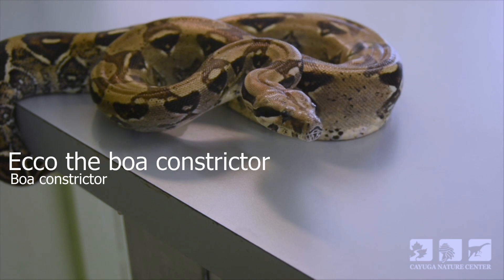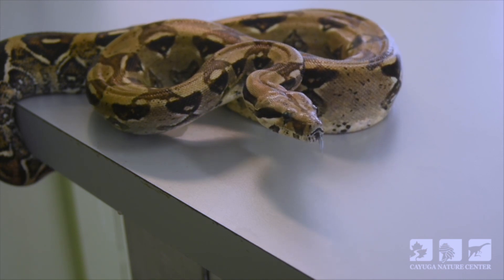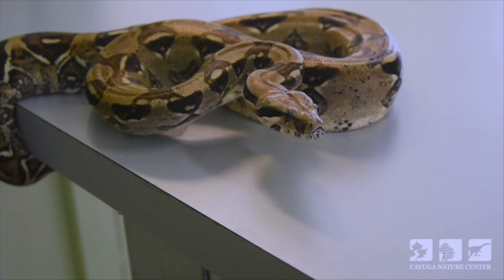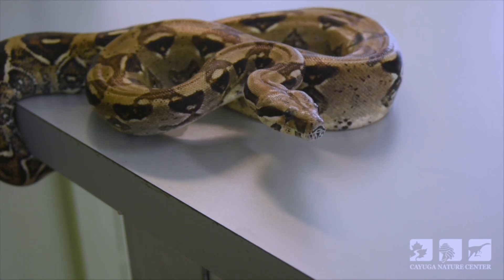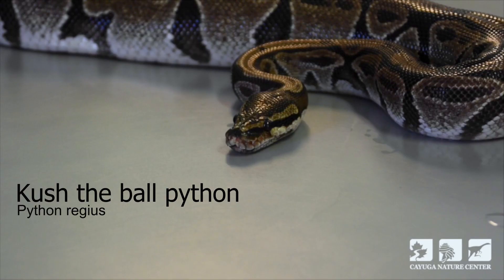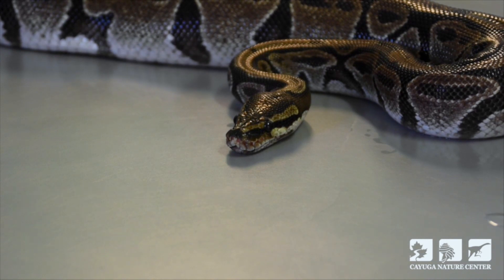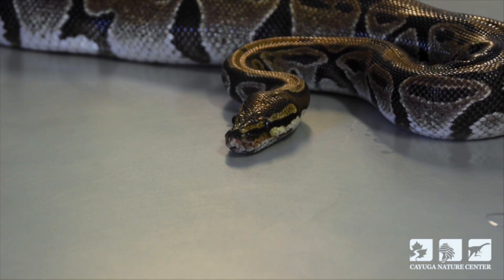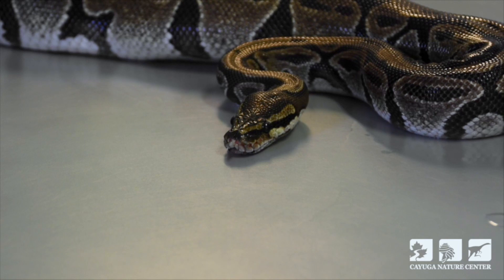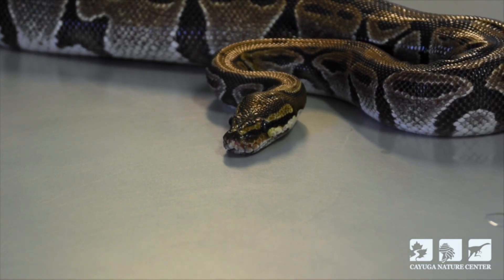Let's begin by looking at how a snake might find its prey in the wild. Since snakes have very poor eyesight and they lack ear holes, they're primarily relying on their sense of smell. Snakes do in fact have nostrils just like we do and they can pick up scent just like we do with our nose. They also have a second backup system that they might utilize when trying to track or figure out where a prey item might be going.